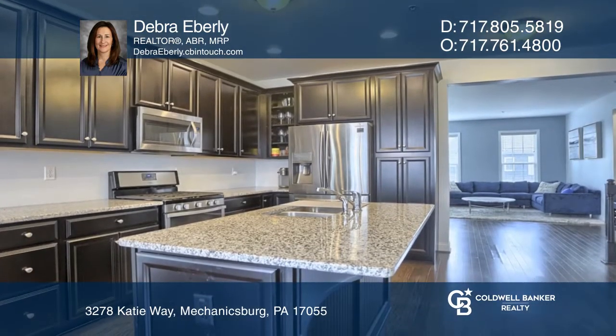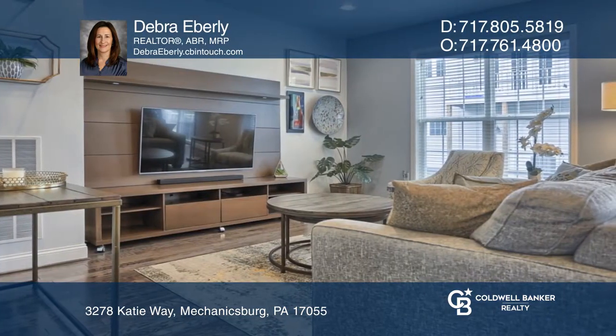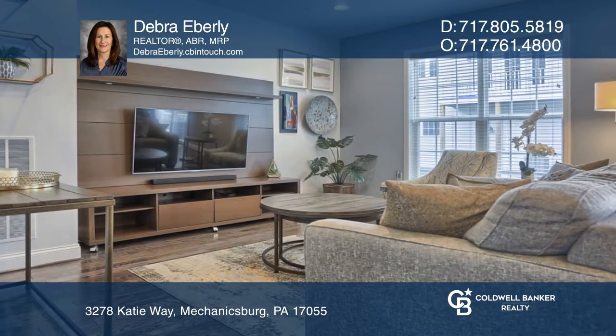The kitchen features stainless steel appliances, granite, and an island with plenty of storage, leading to a maintenance-free deck.